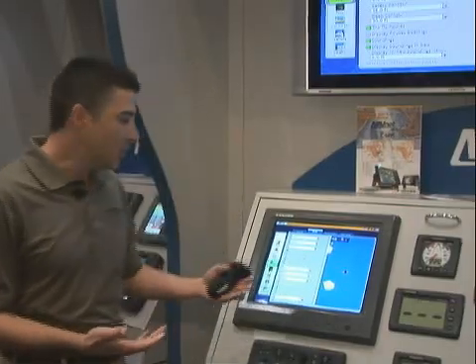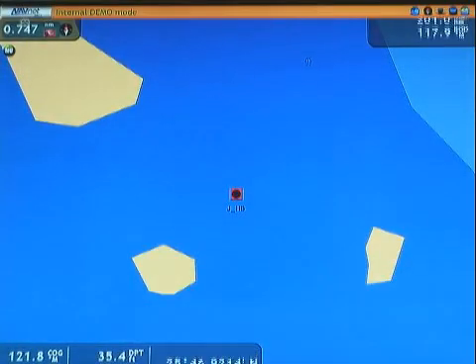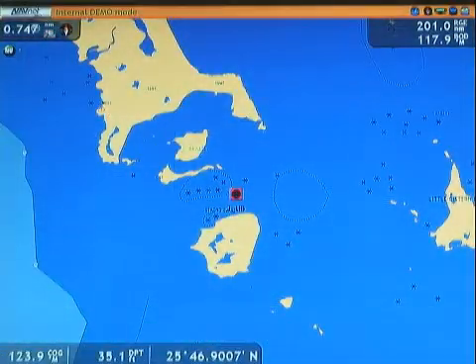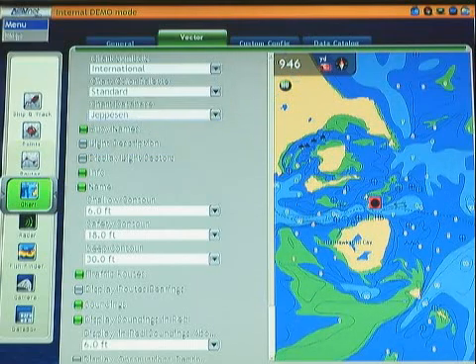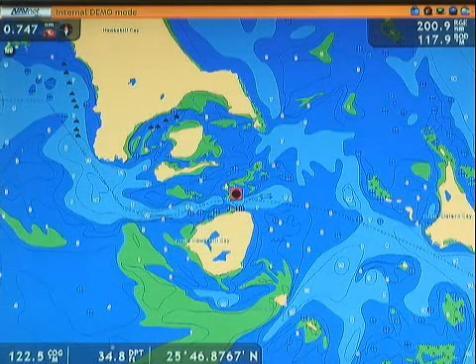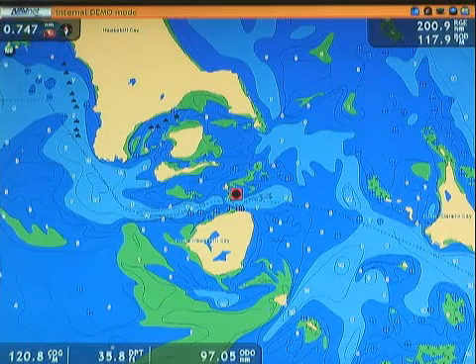As an example, here's a spot in the Bahamas where you can see there's very little coverage with the onboard data. We can go into the system and transfer to another data source with slightly better coverage. But now with the Jeppesen CMAP data, when I switch over to the CMAP chart in this area, I go from having a little bit of detail to very, very nice, intense detail in this particular chart area.